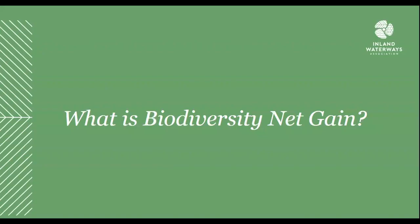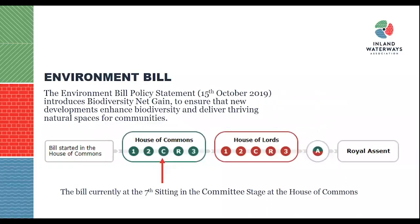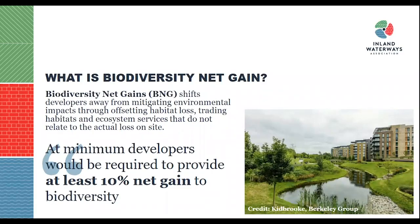So what is biodiversity net gain? Biodiversity net gain shifts developers away from mitigating environmental impacts through offsetting habitat loss, trading habitats and ecosystem services that do not actually relate to loss on site. The new regulations will need to achieve biodiversity net gain, otherwise planning conditions may not be permitted. Biodiversity net gain is an approach that leaves the natural environment in a measurably better state than before, with the outcome being a net gain in biodiversity.